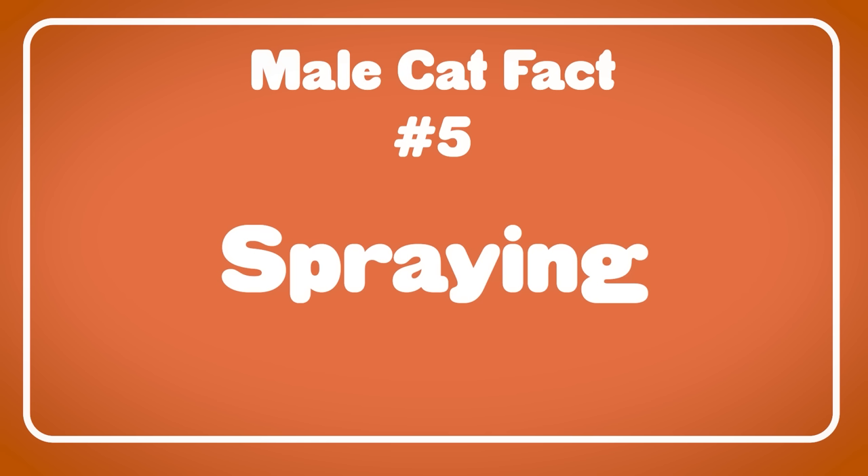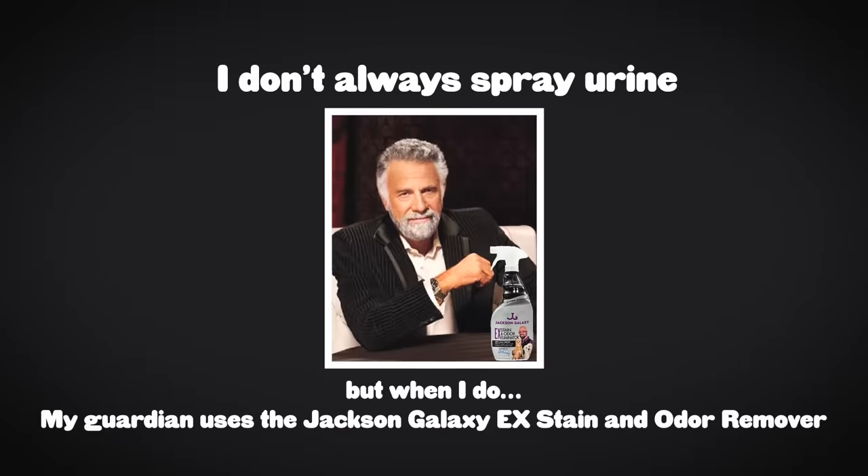One more big, annoying male cat fact tied to testosterone: urine spraying. Male cats and female cats will both spray on vertical surfaces. Urine spraying is there to mark territory. An unneutered cat has a job — to make sure everyone knows this area belongs to Tom. He concentrates his urine and sprays a little on important marking places to define the boundary. The older your male cat gets without being neutered, the harder that behavior is to break — it becomes muscle memory.